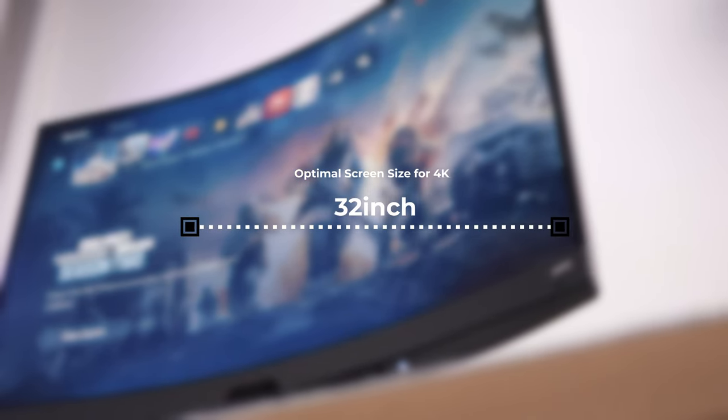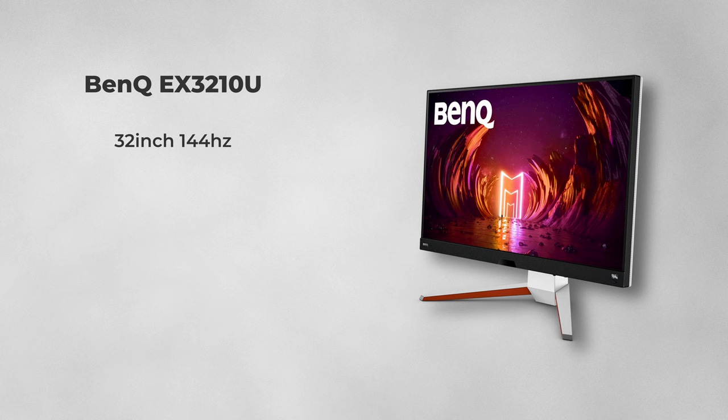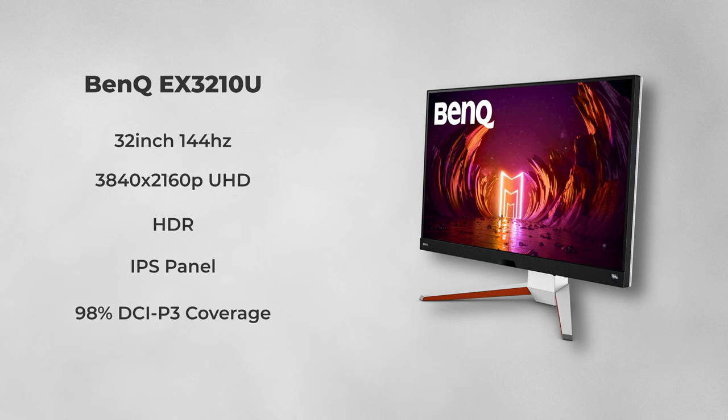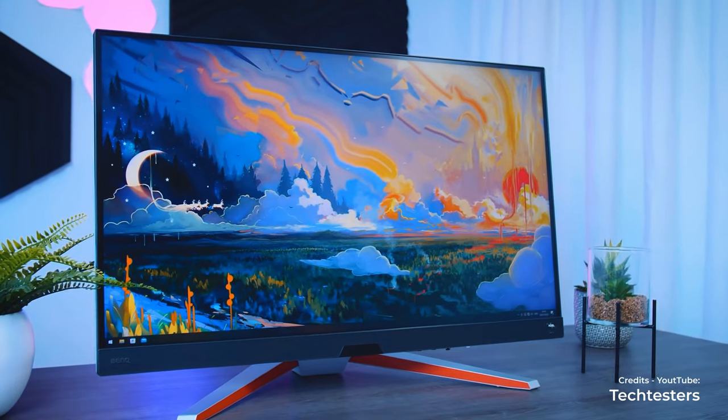However, if resolution and immersion are what you're going for, then you should be looking at a 4K UHD monitor. For a 4K monitor, a 32 inch is the most optimal size for the best pixel density and clarity. The monitor I picked for 4K on consoles is the BenQ Mobiuz EX3210U — you get a 32 inch, 144Hz, 3840x2160 UHD HDR IPS display with 98% DCI-P3 color gamut, HDRi, TrueSound audio by Trevolo, one millisecond MPRT, and FreeSync Premium Pro. It costs more, but you get the best of both worlds: high resolution and high refresh rate.